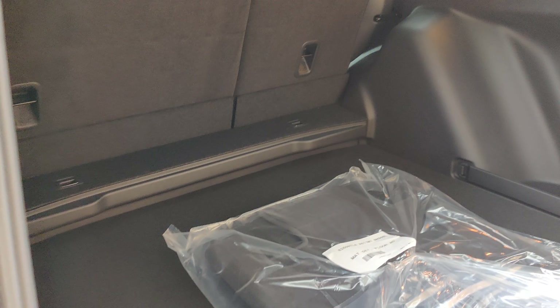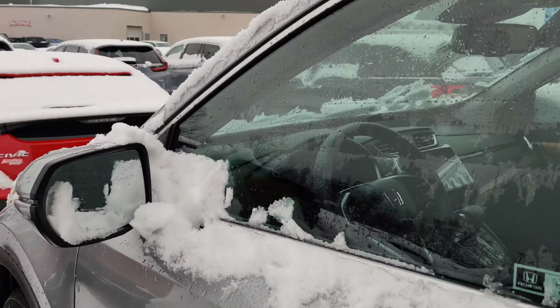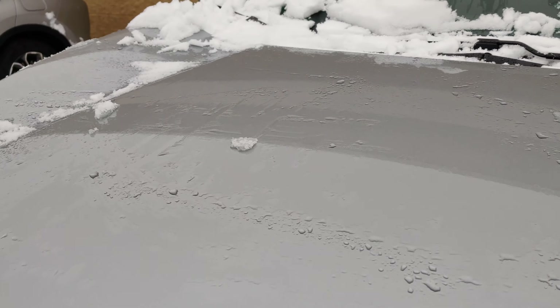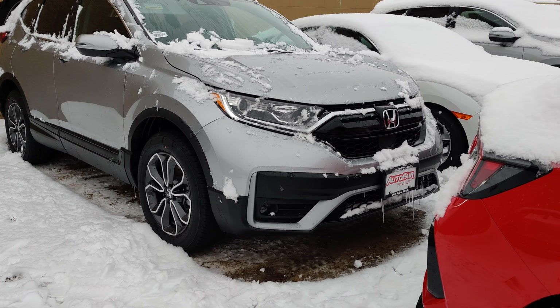Here's the trunk area — there is plenty of room back here. If you have any questions, give me a call. My name is Rodrigo with Aafair Honda. Phone number is 603-289-4171. Thank you!